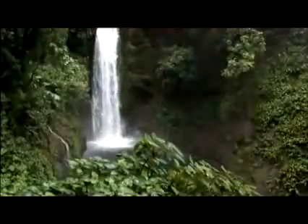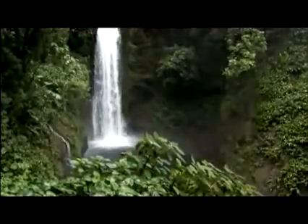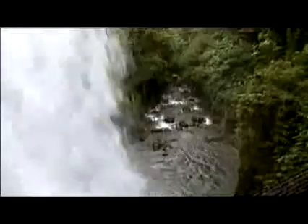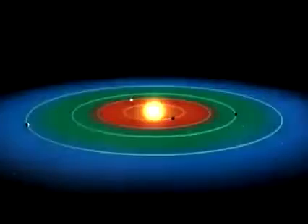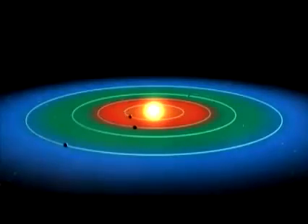The Kepler mission is NASA's first mission capable of finding Earth-like planets orbiting other stars in the galaxy in a region around the star we call the habitable zone. The habitable zone is where we think water will be. If you can find liquid water on the surface, we think we may very well find life there. That zone is not too close to the star where it's too hot and the water boils, and not too far away where the water is condensed and the planet is covered with glaciers. It's the Goldilocks zone — not too hot, not too cold, just right for life.